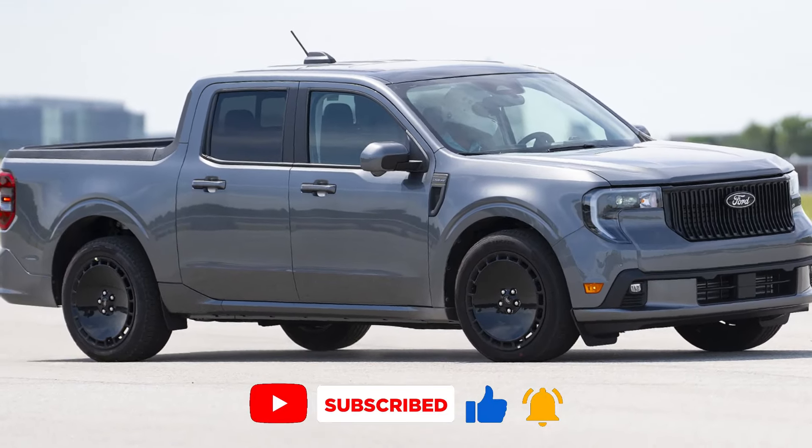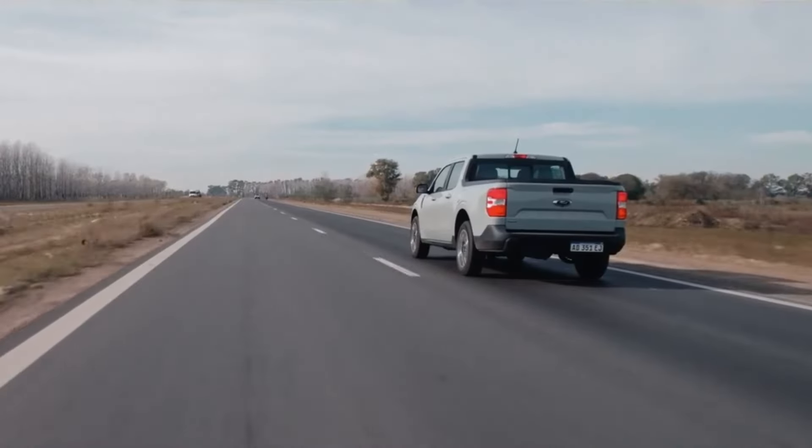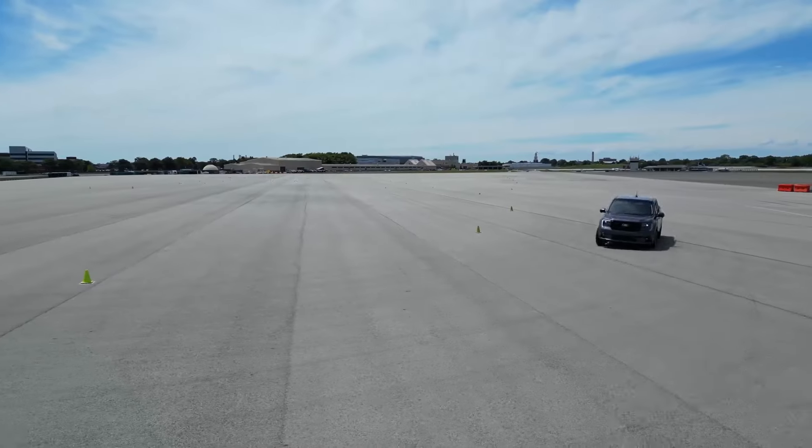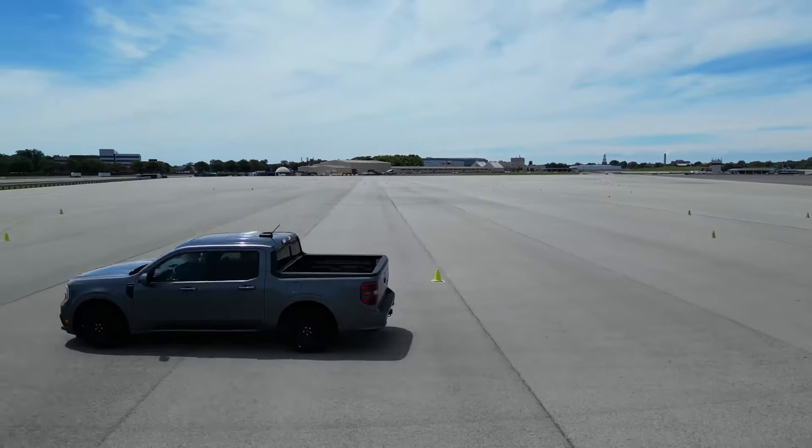We've been gushing over the new Ford Maverick, but it does have some significant downsides that are still not fixed with the new model year. Let's take a look.